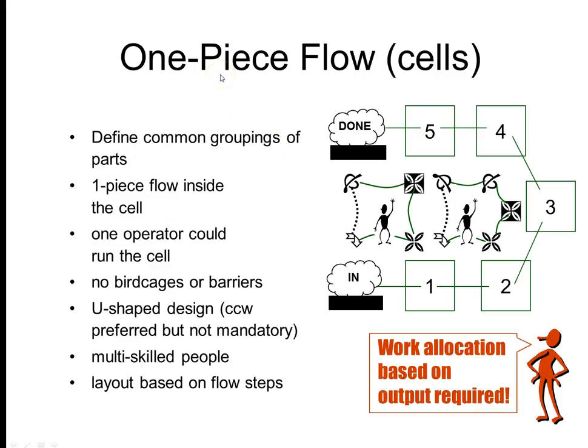A couple of aspects of single-piece flow in cells: define common groupings of parts, single-piece flow inside the cell. You want to right-size your equipment and have everything very tightly compact so that you can have as few as one operator running a cell — you want to be able to scale down to that.